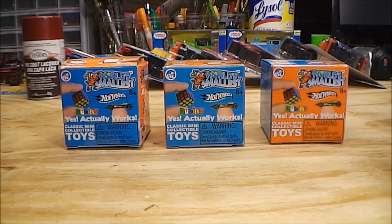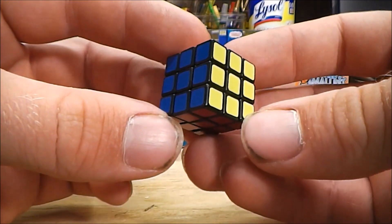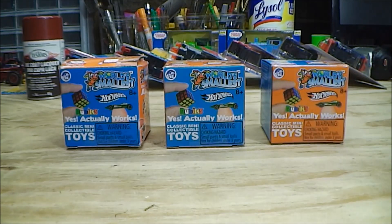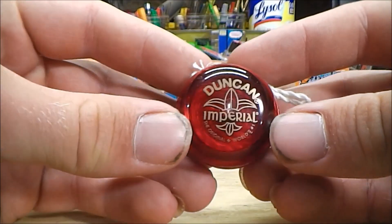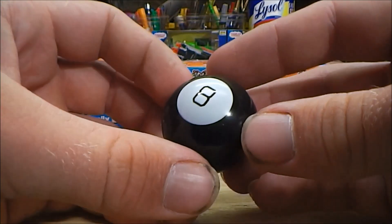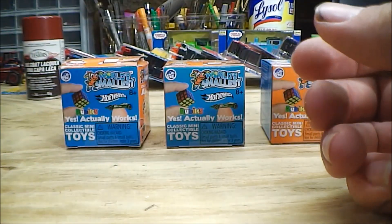The last thing I'm going to show from my Walmart purchases are these World's Smallest Classic Mini collectible toys. These are basically miniature toys that you get in these mystery boxes, and I've been collecting these for the past few months. Here's what came out: the first prize I found was a little Rubik's Cube — and I actually got two of those — but I also got a Dunkin' Imperial Miniature Yo-Yo, and the legendary Magic 8-Ball, which does have funny little answers on it.